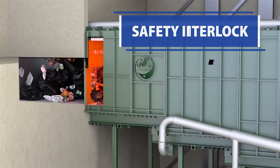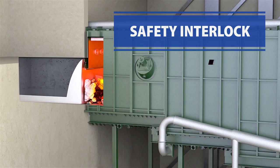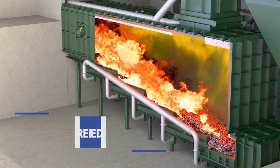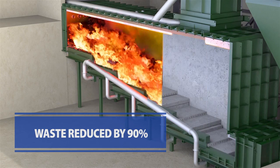The waste in the hopper is pushed into the converter using a hydraulic ram that is interlocked with the airtight isolation door. In the self-fueling process, waste volume is reduced by over 90% on the stepped hearth floor.